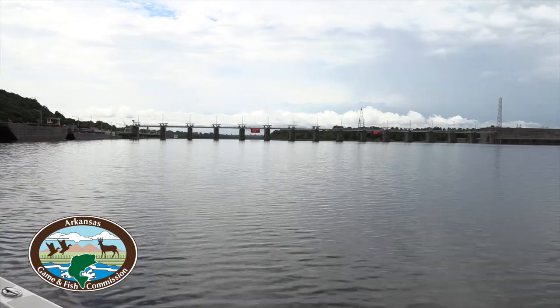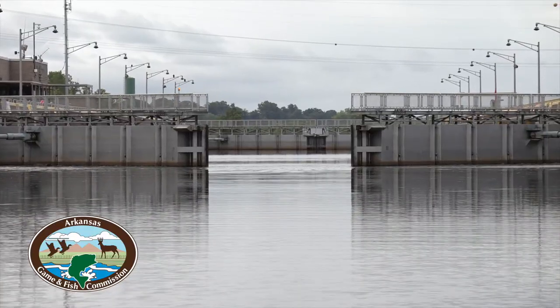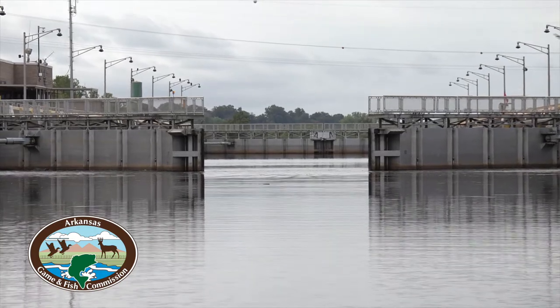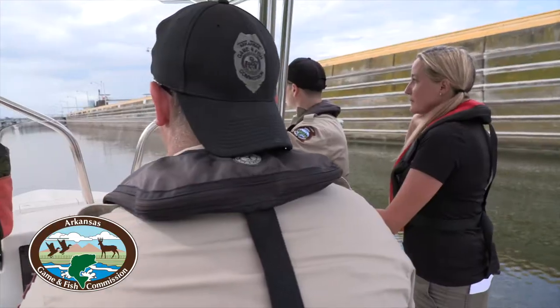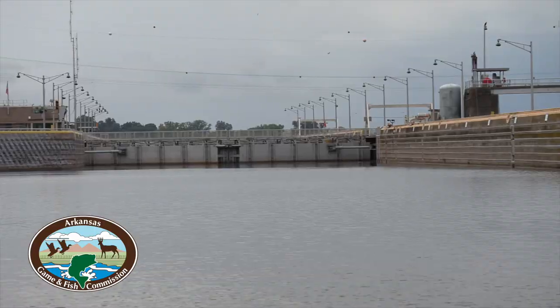What is a lock? It's a part of the navigation system along the Arkansas River. A series of locks and dams provides a set water depth so that boats and barges can navigate year-round. As a result of the dams, there are two different water levels — a higher and a lower on the upstream and downstream sides. The lock serves as a water elevator to safely get boats from one side to the other.